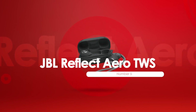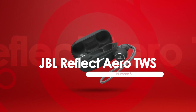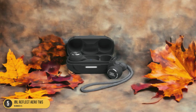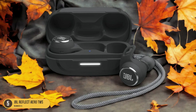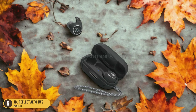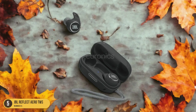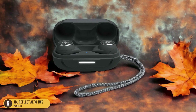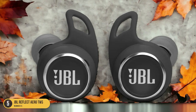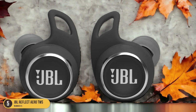At number 5, we have JBL Reflect Aero TWS Gym. When hitting the gym, the JBL Reflect Aero TWS earbuds are a top choice for those seeking a reliable and high-performance audio companion. These earbuds offer a secure fit, simple controls, and a waterproof design, making them ideal for intense workout sessions. With a solid IP68 water resistance rating that can handle even the sweatiest of workouts, and featuring 8 hours of battery life with an additional 16 hours from the pocket-sized charging case, the JBL Reflect Aero TWS ensures your music keeps up with your routine.